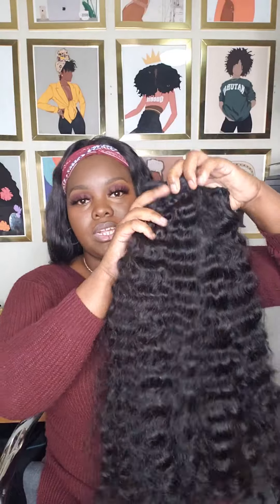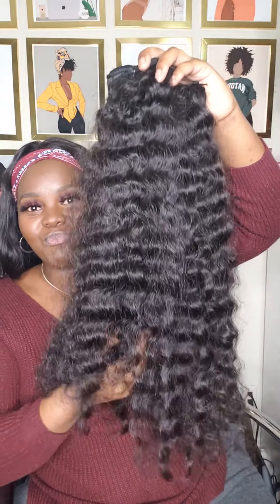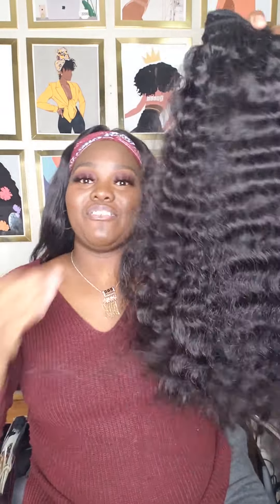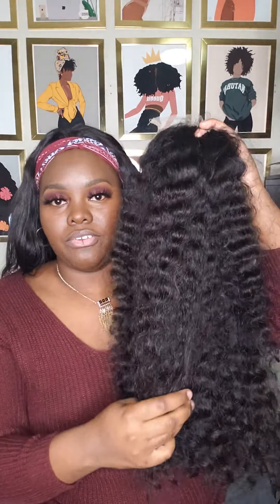Hey guys, I just wanted to show you some long Burmese curly bundles that I have available. If anyone wants them or wants a custom wig made out of them, I have three 28-inch bundles and one 26-inch bundle. This is what they look like — super beautiful, love this hair. This is how long it is — really, really long on me.